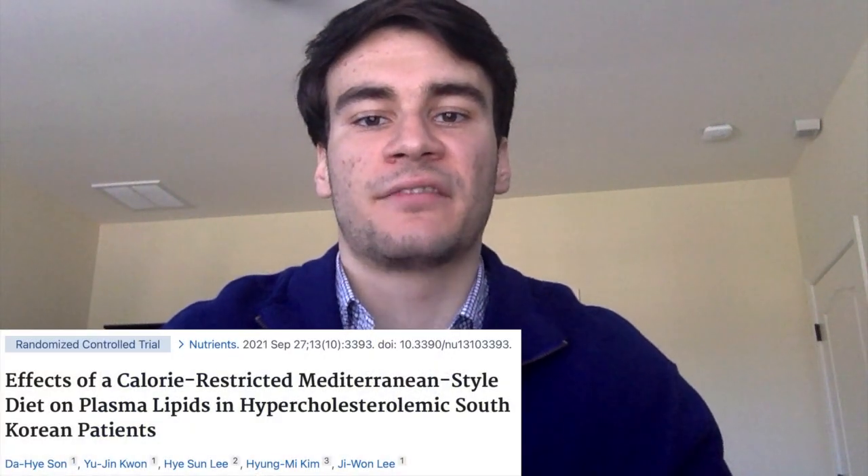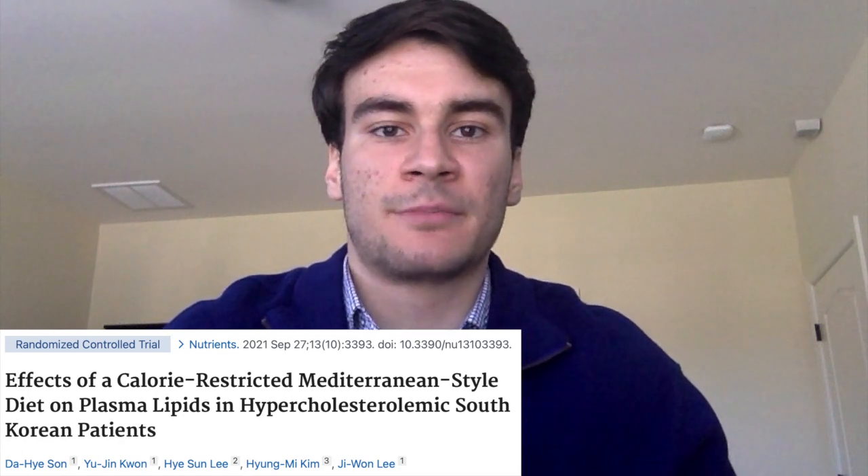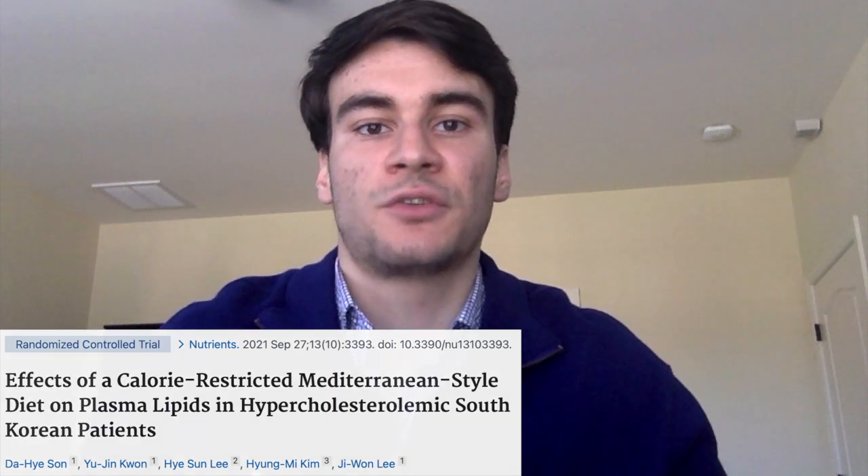Like something like a Mediterranean diet, for example. Today's clinical trial looks exactly at that, so let's jump right into it. Welcome back to the channel. Today we're looking at another clinical trial, and this one's looking at the effects of a Mediterranean diet in a calorie deficit versus a normal conventional diet in people with high cholesterol levels. This study was published in September of 2021 by Drs. Dahai Sun and Jiwon Lee and others at Yonsei University in Seoul, South Korea.